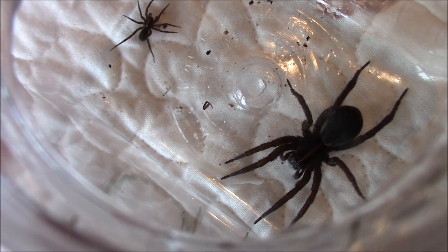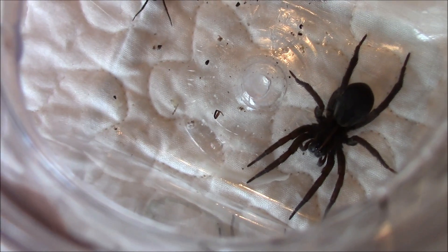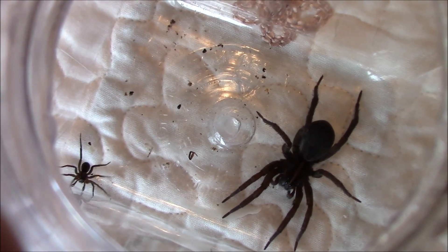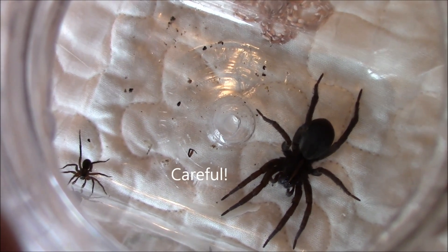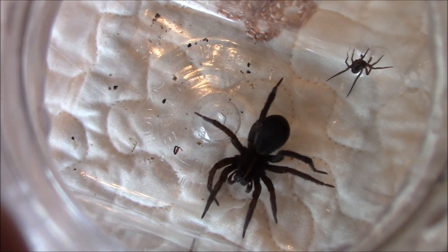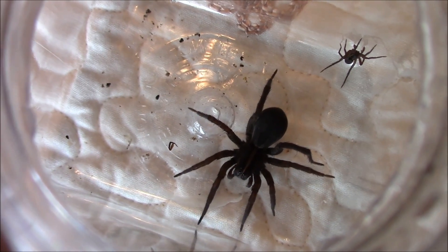It used to be thought that the wolf spider hunted in packs, such as true wolves do in the animal world, but that's not the case. They're very solitary, hunt-by-themselves, kind of loners. And the big spider is warning the little spider to stay away.